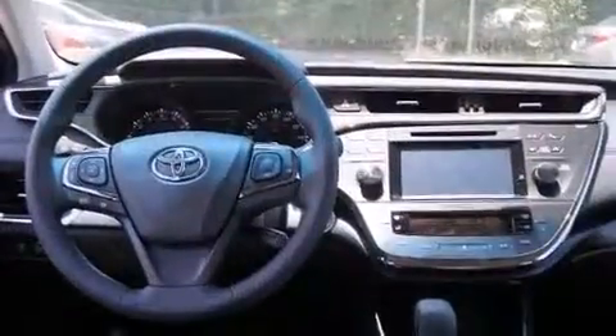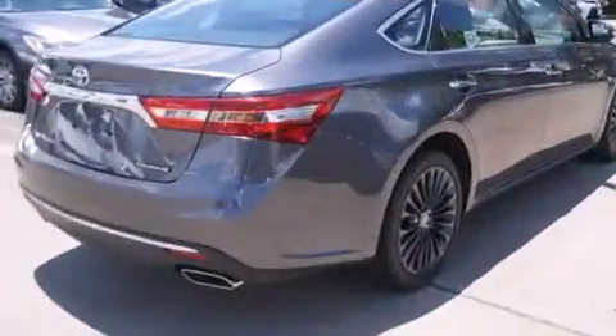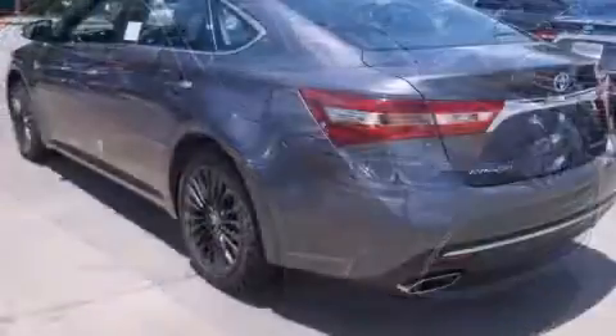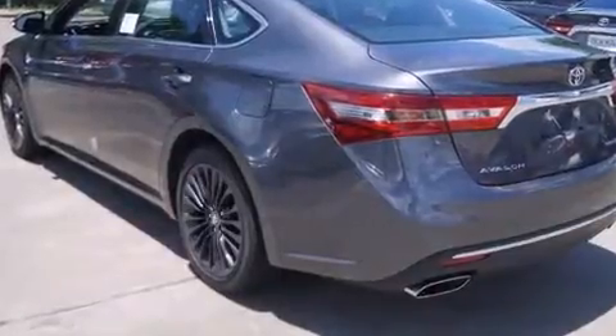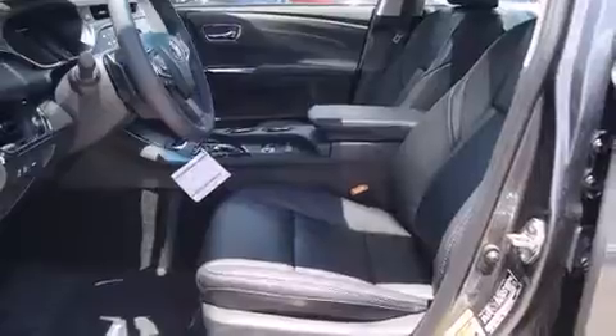Toyota prioritized fit and finish, as evidenced by front and rear reading lights, power front seats, and a blind spot monitoring system. Features such as automatic climate control and leather upholstery prove that economical transportation does not need to be sparsely equipped. Audio features include a CD player with MP3 capability and nine speakers, providing excellent sound throughout the cabin.